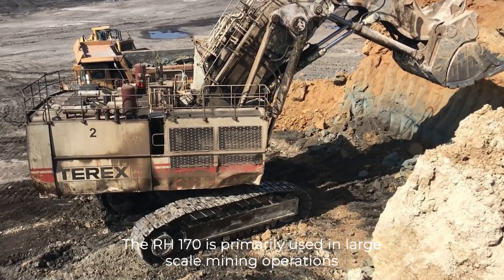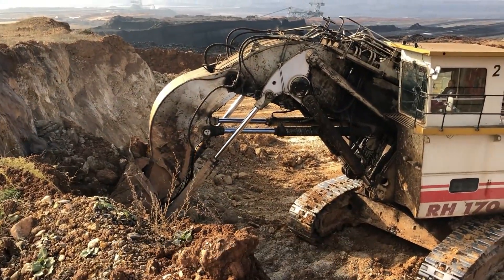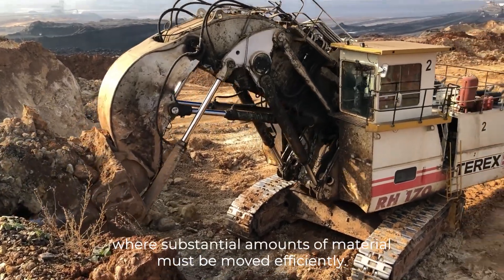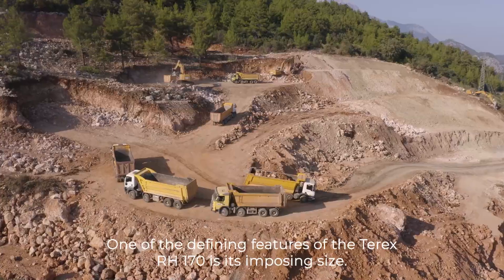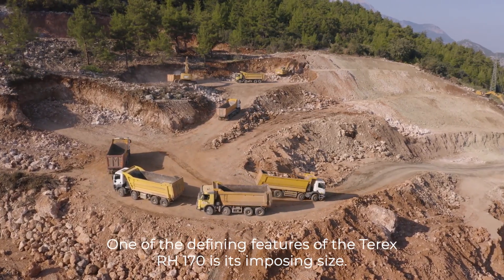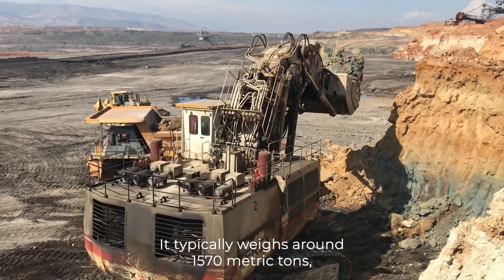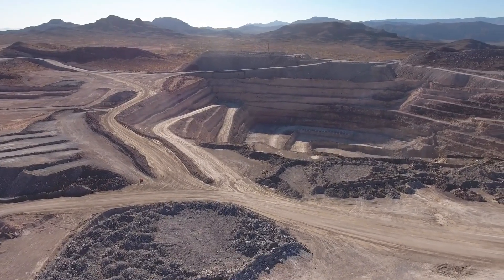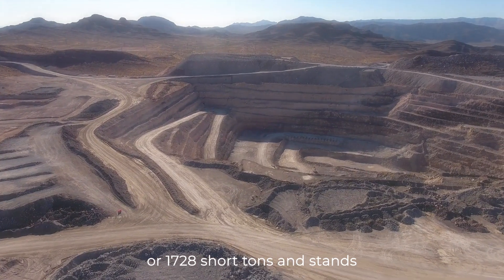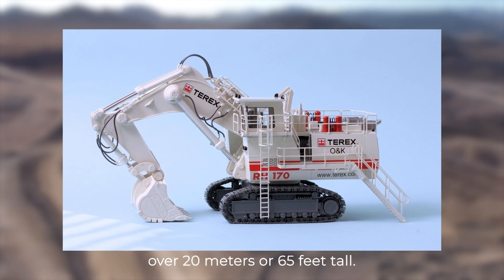The RH170 is primarily used in large-scale mining operations and major construction projects where substantial amounts of material must be moved efficiently. One of the defining features of the Terex RH170 is its imposing size. It typically weighs around 1,570 metric tons or 1,728 short tons and stands over 20 meters or 65 feet tall.